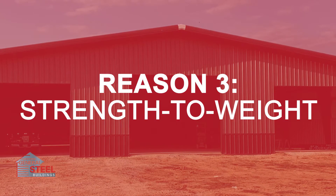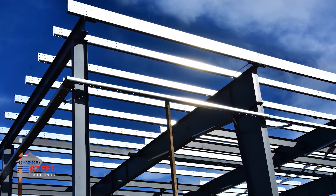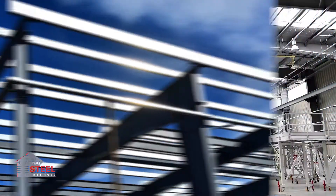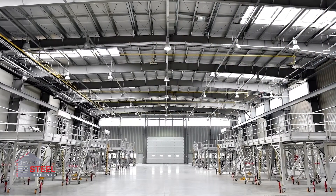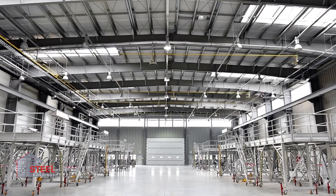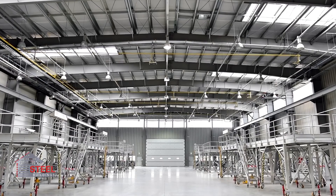According to the American Iron and Steel Institute, steel has the highest strength to weight ratio of any other construction material. A pre-engineered building can span up to 300 feet wide without interior columns. Most wooden structures and even economy buildings need columns to support the roof, which makes the strength of the material between the columns questionable.